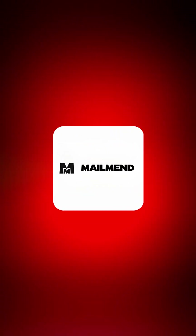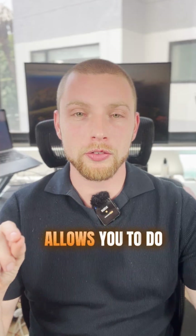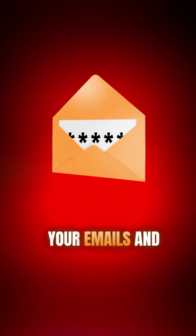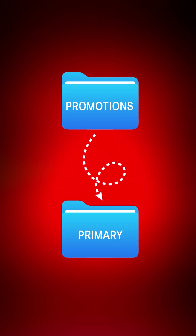There's this new software called MailMend. I haven't tried it yet, but from what I understand, what this software allows you to do is insert a code into pretty much every single one of your emails and move it from the promotions folder in Gmail into primary.